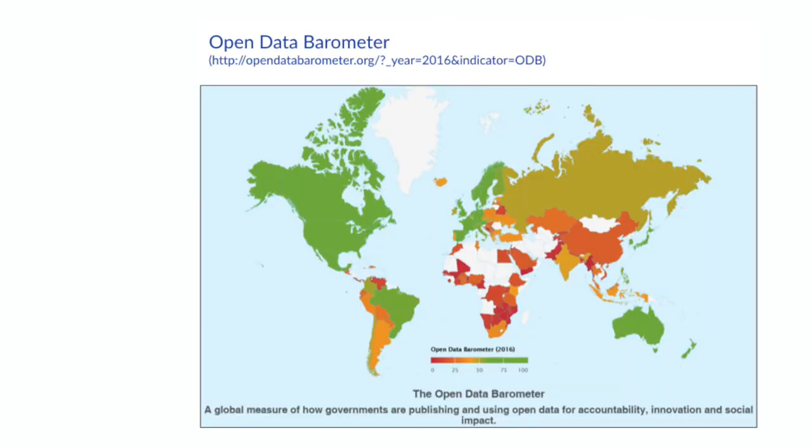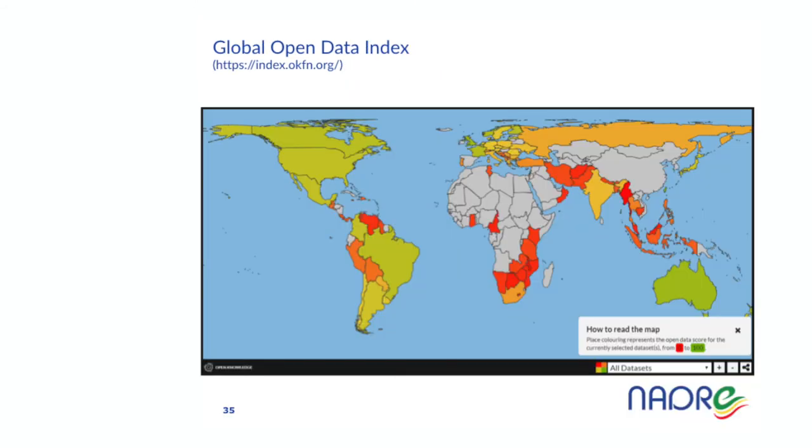Unfortunately, the open data attitude is very uneven across the world. The open data barometer publishes every two years the situation of open data globally — full open data is green, closed is red. As of 2016, Ethiopia appears without information on the global open data index, likely not because data doesn't exist, but because available data is not being shared.